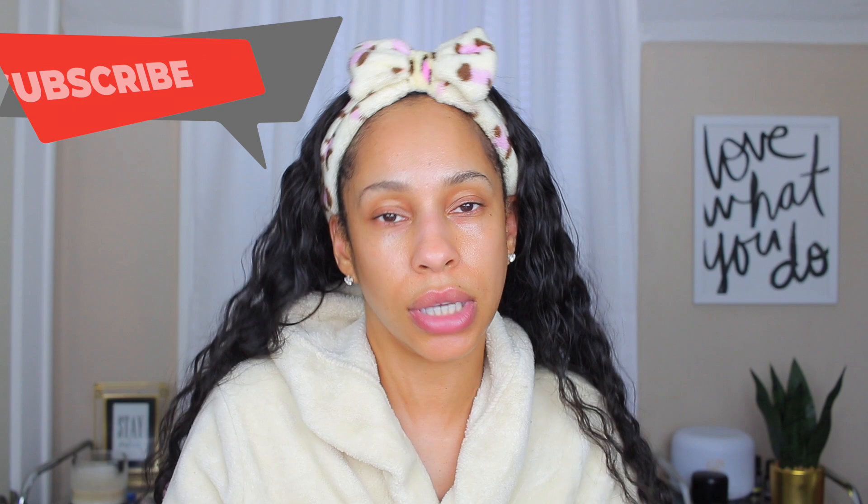Welcome back to my channel! I just finished my skincare routine and wanted to show you guys some more affordable products that I think are just as effective as my favorite expensive ones. You honestly don't have to spend an arm and a leg to have nice skin. These aren't necessarily dupes but alternatives — not exactly the same texture or fragrance, but more affordable and just as effective.